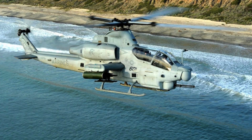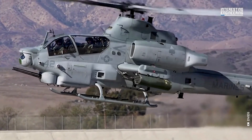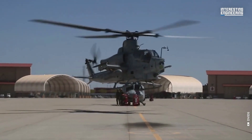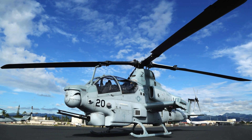Its armament includes a 20mm automatic cannon, AGM-114 Hellfire missiles, AIM-9 Sidewinder air-to-air missiles, and various rockets, allowing it to engage different types of targets. Equipped with the Target Sight System (TSS), the Viper can detect and track targets from long distances, even in low visibility conditions.